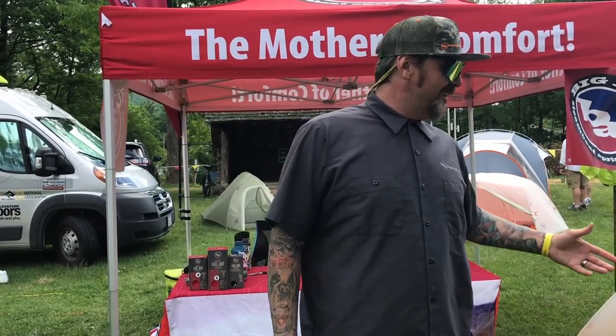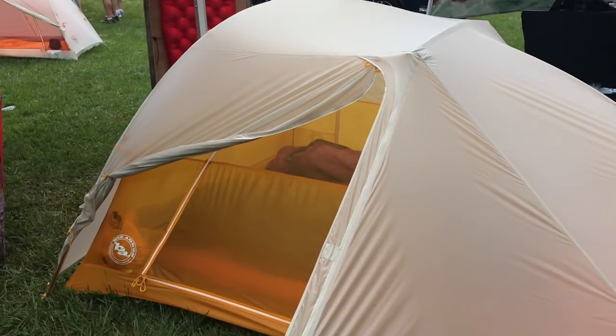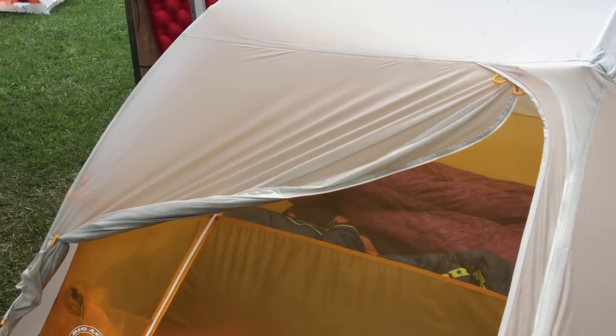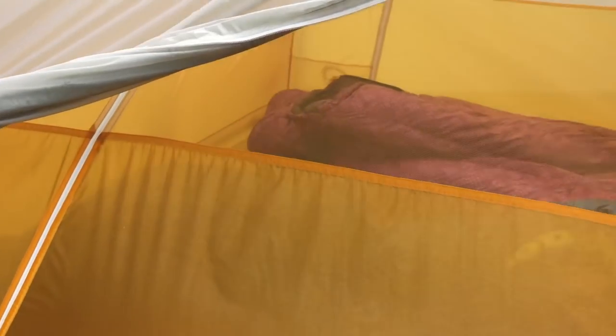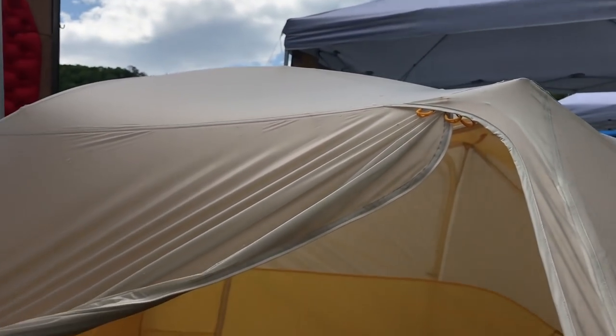This is our Tiger Wall — the Tiger Wall 3, and we also do a Tiger Wall 2. The Tiger Wall 2 comes in at 2 pounds 3 ounces for trail weight. The 3 comes in at 2 pounds 11 ounces trail weight. It is our lightest two-door, two-vestibule, two-person tent. I'm really excited about it.